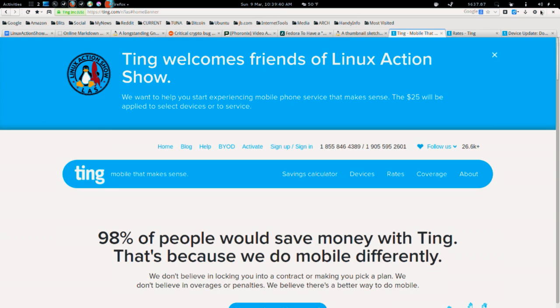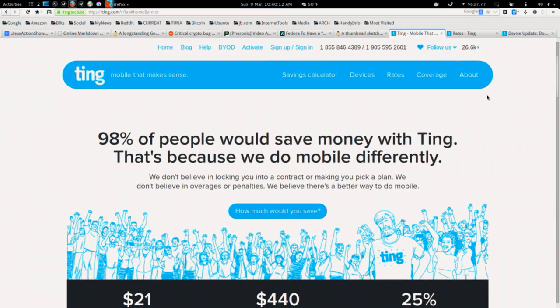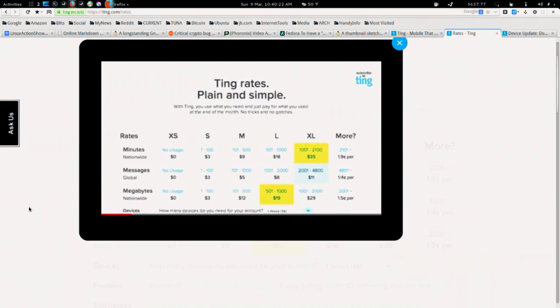Hey, it's the news, and this episode is brought to you by Ting.com. Ting is mobile that makes sense. You can get started by going to last.ting.com — that's our mobile service provider. Ting takes your minutes, messages, and megabytes, adds them up at the end of the month. Each line is a flat $6. You can have multiple phones on a single account with shared pools, and whatever you use is just what you end up paying. Every plan includes hotspot and tethering, and they recently lowered their data rates.